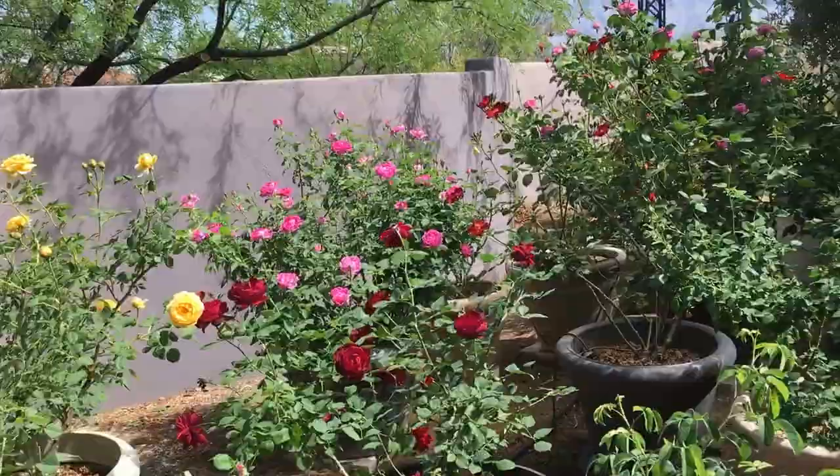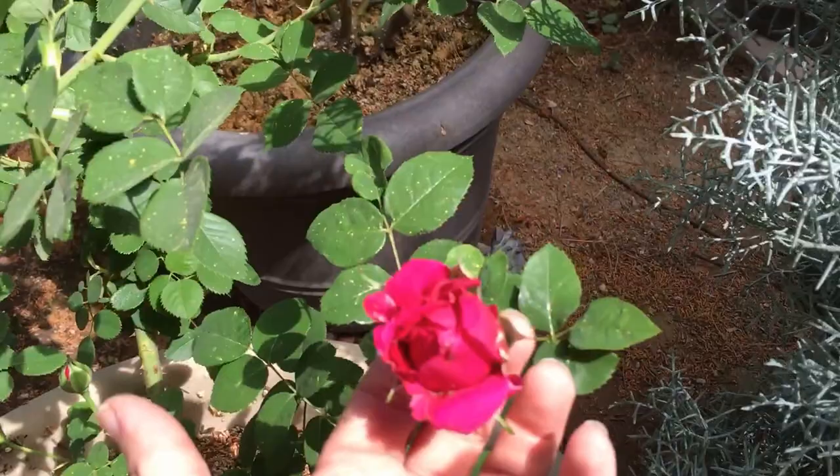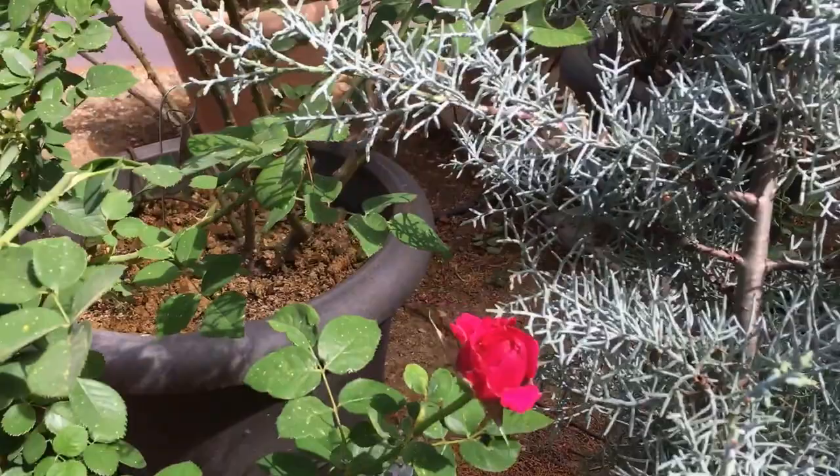This is one of my very favorite roses — this is William Shakespeare 2000. It looks small now, but this will turn into this saucer-sized flower that just smells incredible. And this is another David Austin rose.